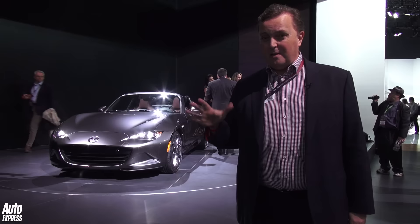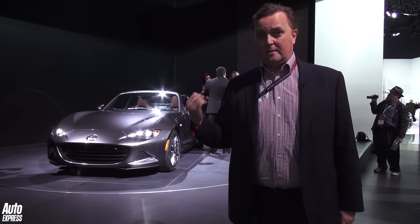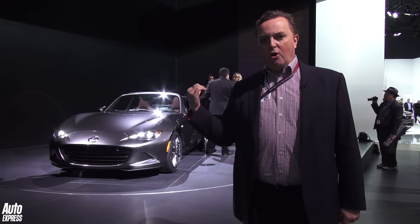I think it should be called Targa — there's a bit of Porsche, there's a bit of Ferrari about this car. For the money, I think they're going to be selling like hotcakes.